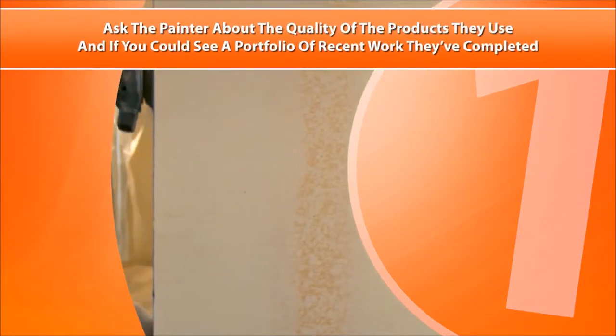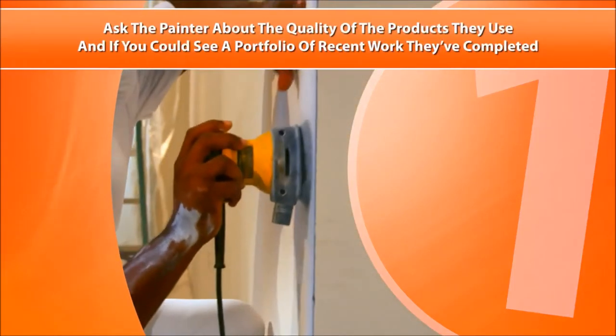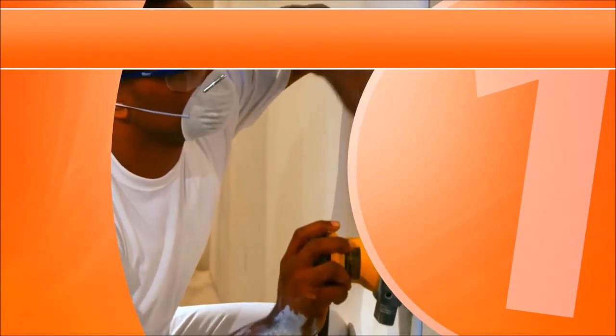Tip 1. Ask the painter about the quality of the products they use, and if you could see a portfolio of recent work they've completed.